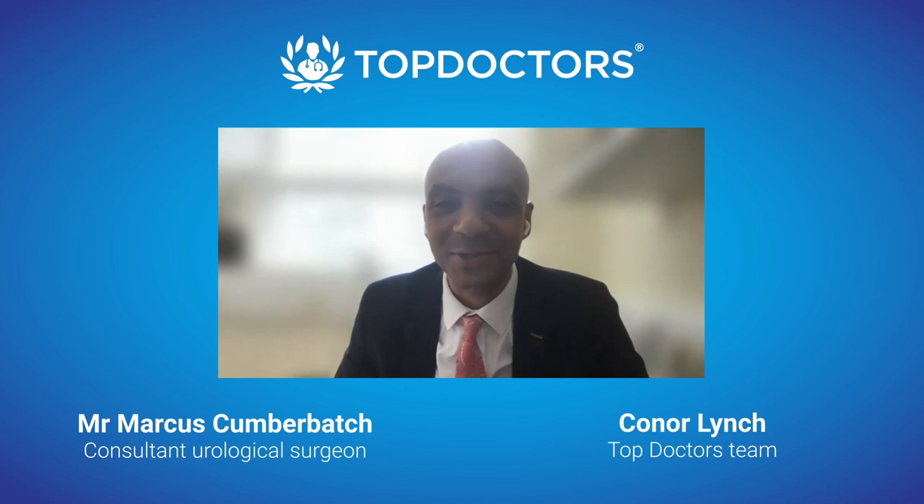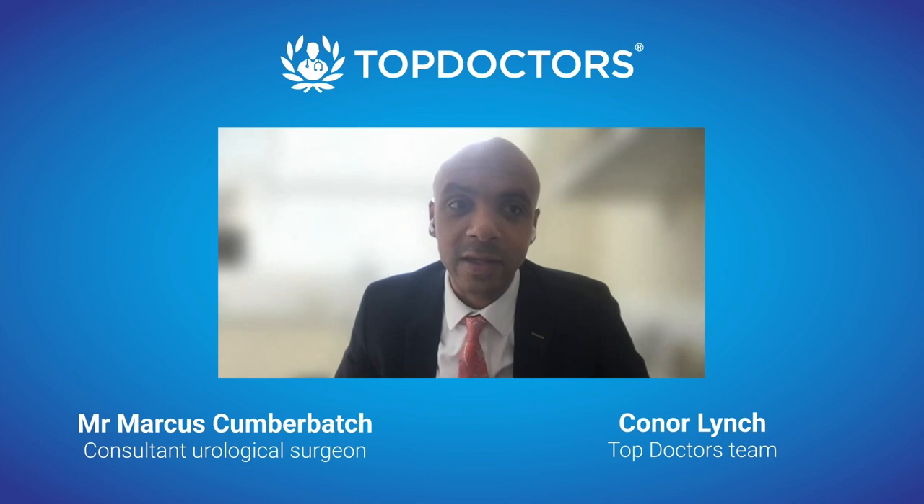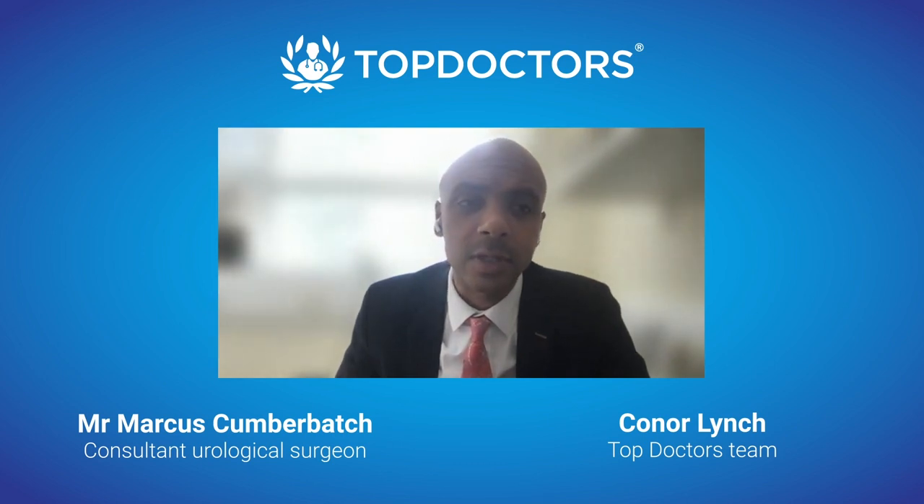A prostatectomy is removal of the prostate, which is an organ in your pelvis and as a man it's the organ most commonly affected by cancer. That operation used to be done via an open operation — a big cut from the belly button down to your pelvic bone, requiring a stay in hospital for a number of days. These days the gold standard, both in the UK and abroad, is a keyhole operation involving five one-centimetre nicks in the skin and a da Vinci robot, using robotic arms to perform a very delicate removal of the prostate and potentially any fatty tissues around it to offer a cure for men with prostate cancer.